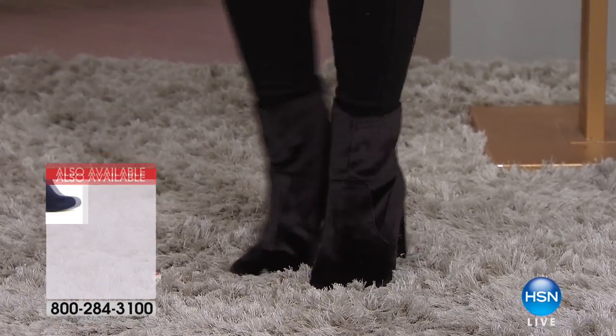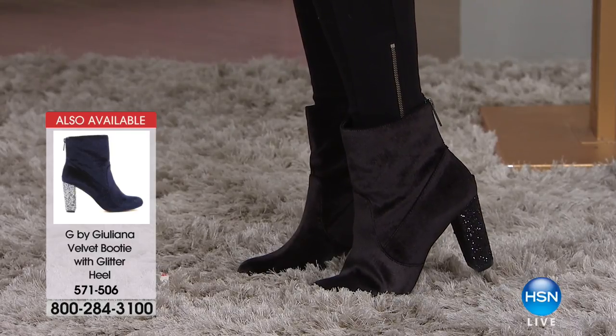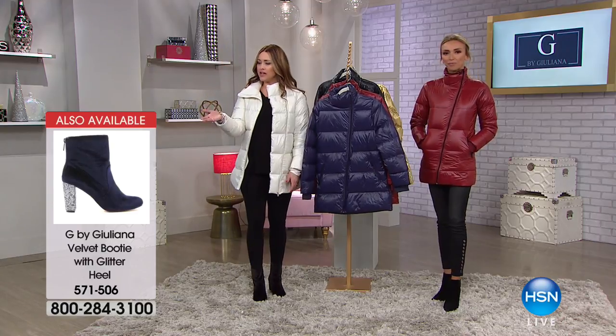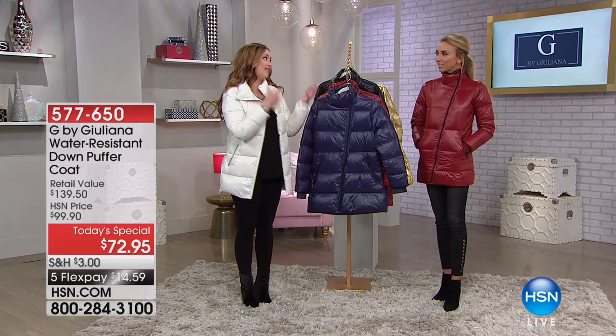If that doesn't scream holidays, I don't know what does. This is going to be so perfect for the holidays — velvet, glitter is so perfect. Those are available. The item number is 571-506. When we talk about Juliana, nobody knows fashion better than you — you're on every red carpet, the fashion police.